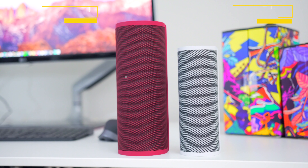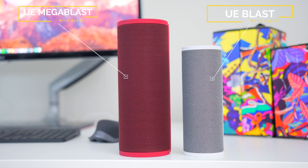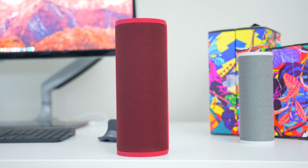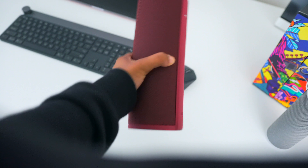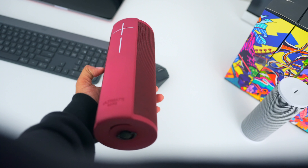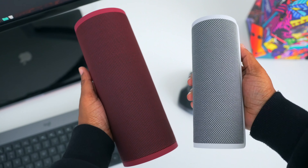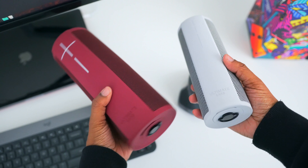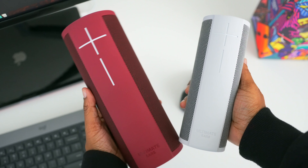Moving on to item number two: we actually have two speakers. These speakers are fairly similar in features but different in sound quality, build, and battery life. Both options can get pretty loud, but the Mega Blast definitely gets louder. Each of these also pack Amazon Alexa, which is something we're seeing more of — Alexa integrated into high-quality speakers, which is a pretty decent combo. You also get 360-degree sound and a body that is both waterproof and drop-proof.